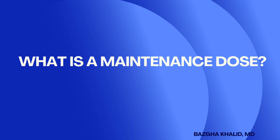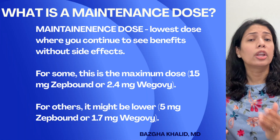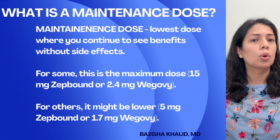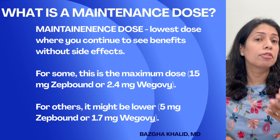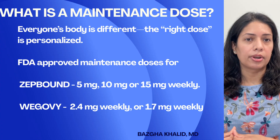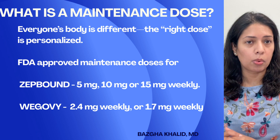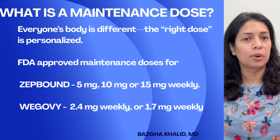What is the maintenance dose for GLP-1 medications? The maintenance dose is the lowest dose where you continue to see benefits without side effects. For some people, the maintenance dose is the maximum dose — like 15 milligrams for ZepBound or 2.4 milligrams for Wegovy. For others, it might be a lower dose like 5 milligrams of ZepBound or 1.7 milligrams of Wegovy. Everyone's body is different, so the right dose is personalized.